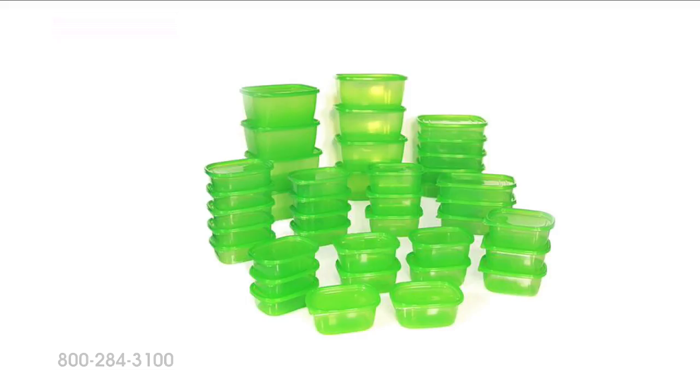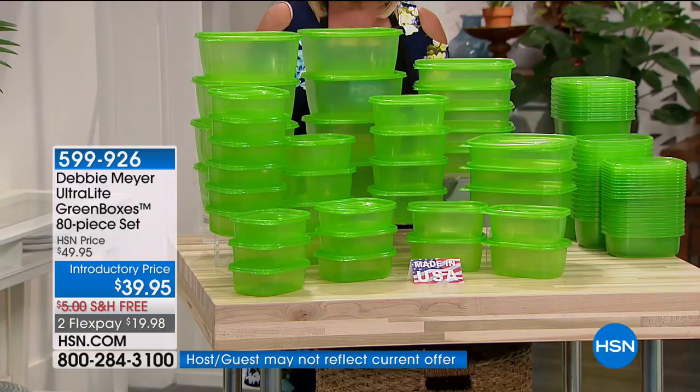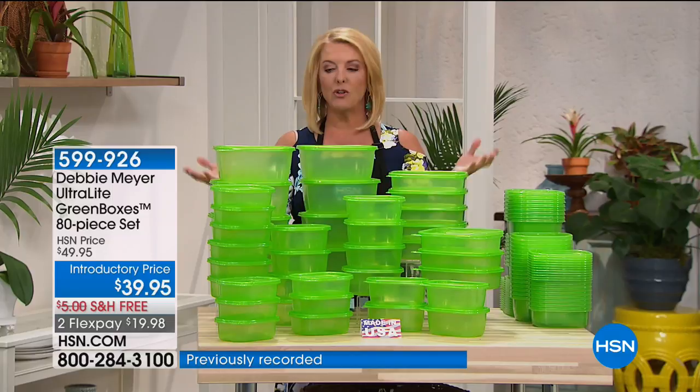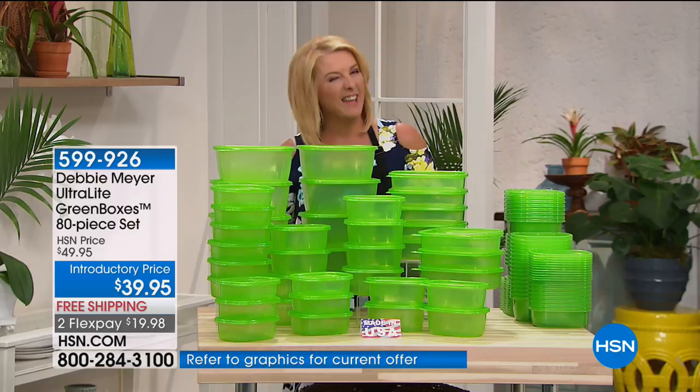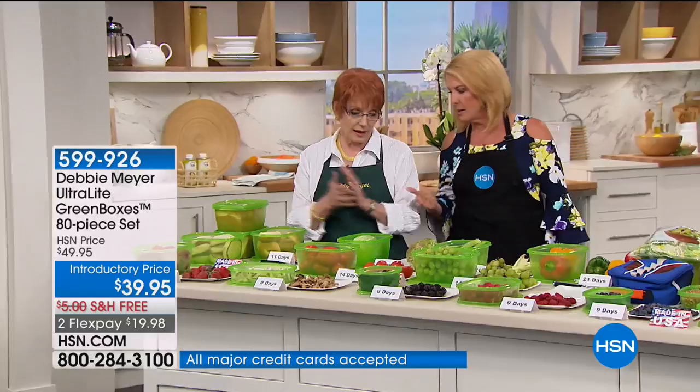It's Debbie Meyer and her Debbie Meyer Green Boxes — one of the largest configurations we've ever offered for her ultralights, which are lightweight yet very durable. No more zippy bags, no more foil, no more plastic. Just change the container and you'll extend the life of your food. With hundreds of millions of green boxes in use right now, we know they work because people are finding that these boxes actually extend the life of fruits, vegetables, baked goods, and snacks.